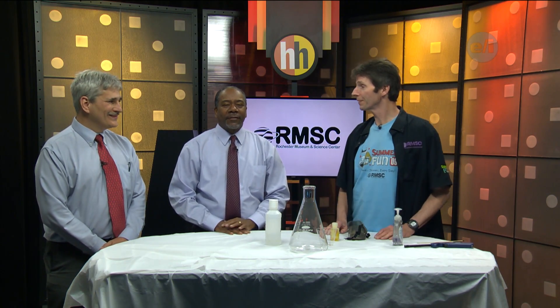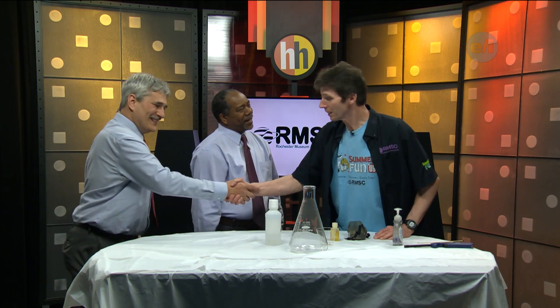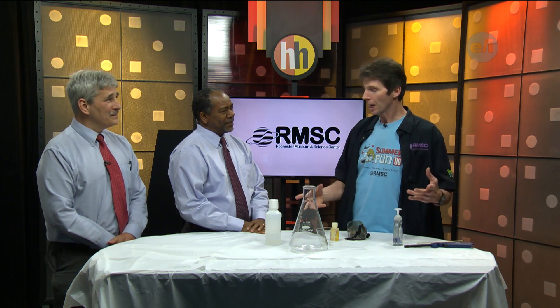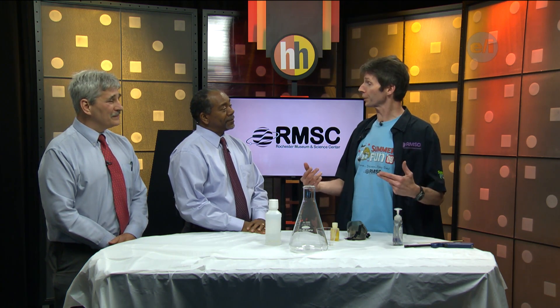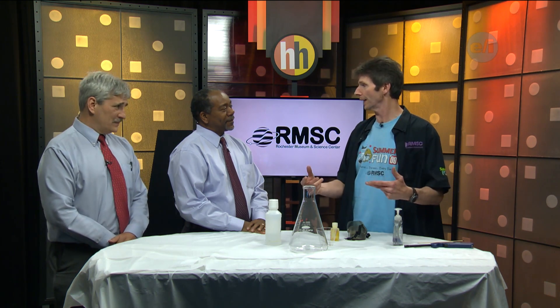Welcome to Tim Crawley from the Rochester Museum and Science Center. Today what we're going to do is mastodon toothpaste. Some people call it elephant toothpaste, and then there's those that are very particular that will call it the catalytic decomposition of hydrogen peroxide.